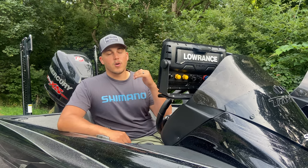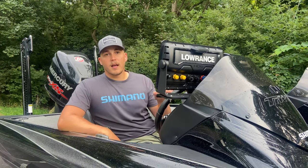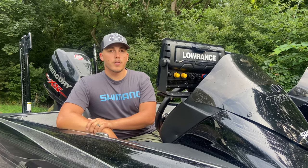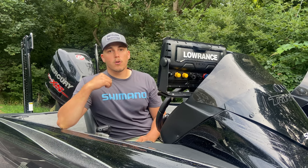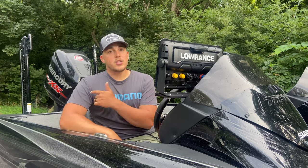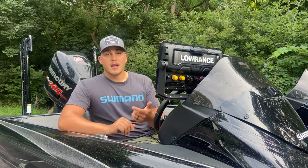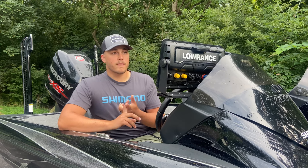I can keep my fish alive all day. I can run my livewells all day without having to worry about my motor turning over. Whenever I turn the key, that motor fires right up. That AGM battery is strictly dedicated to running my engine and my pumps in the boat to keep my fish alive.